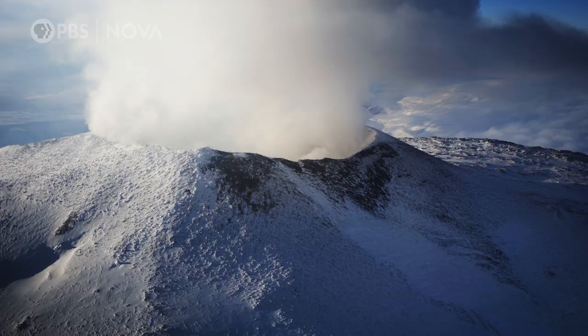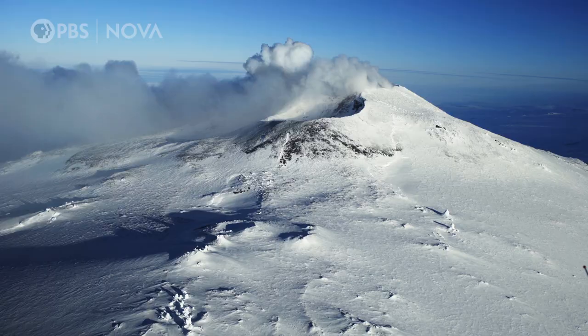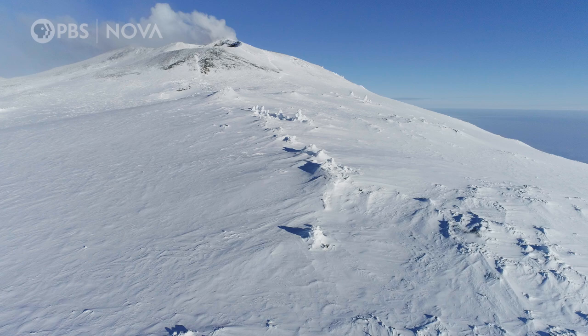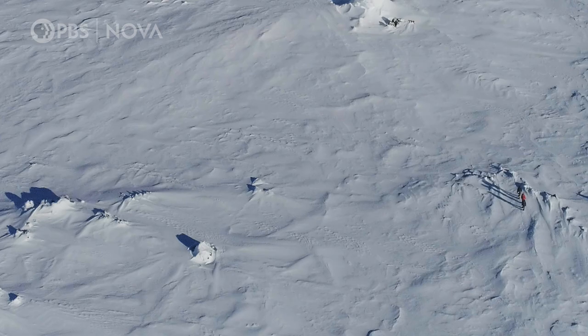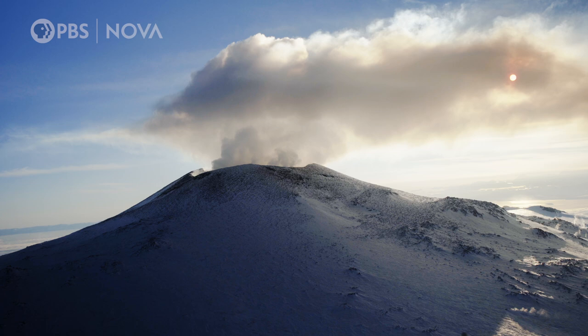This is Mount Erebus in Antarctica. There is hot magma right pretty much beneath our feet. The southernmost active volcano in the world. It's this pretty hulking mass of a volcano. It just makes you get a sense of how small you are in the grand scheme of things. It's the most extreme Antarctic extreme.